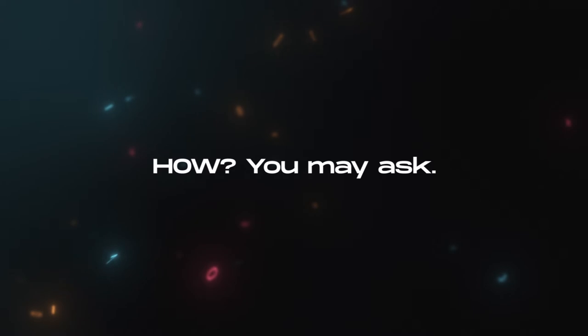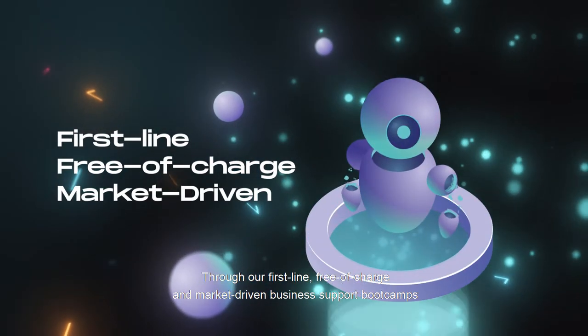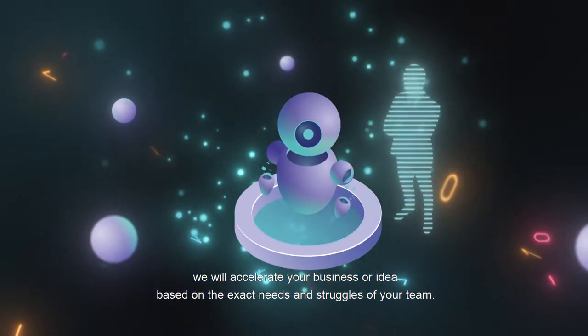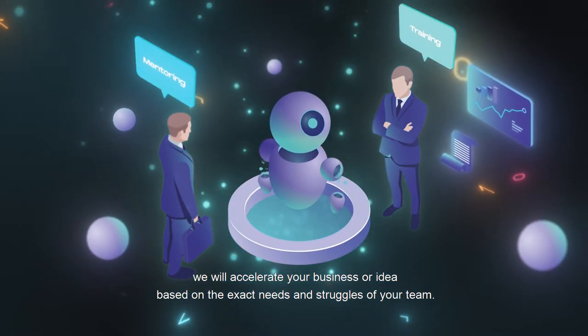How, you may ask? Through our first-line, free-of-charge and market-driven business support bootcamps, we will accelerate your business or idea based on the exact needs and struggles of your team.